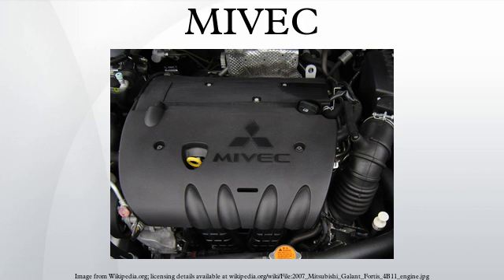Mitsubishi's 4N1 engine family is the world's first to feature a variable valve timing system applied to passenger car diesel engines. In the early years of developing its MIVEC technology, Mitsubishi also introduced a variant dubbed MIVEC-MD, a form of variable displacement. Under a light throttle load, the intake and exhaust valves in two of the cylinders would remain closed, and the reduced pumping losses gave a claimed 10 to 20% improvement in fuel economy.